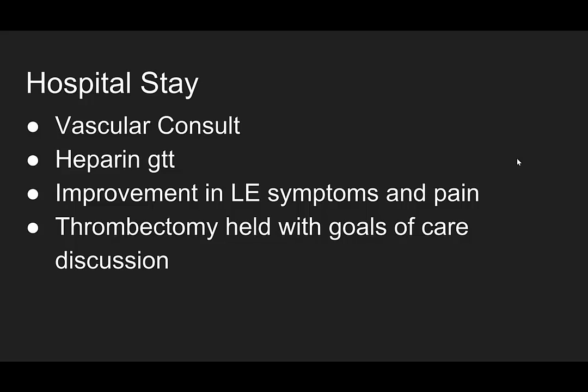Vascular surgery was consulted immediately in the emergency department. She was started on a heparin drip. Over the course of the next day she had improvement in her lower extremity symptoms and pain. She had an IVC filter placed, but thrombectomy was held given the improvement in symptoms, pending a goals of care discussion with the patient and family given her cancer burden.